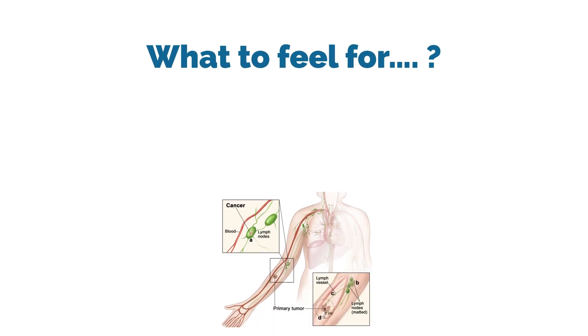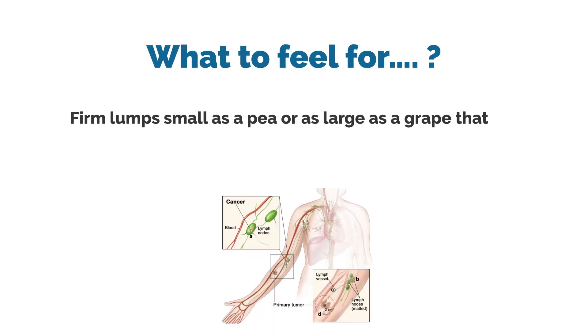What to feel for? Firm lumps, small as a pea or as large as a grape, that are painless when you have no other infection.